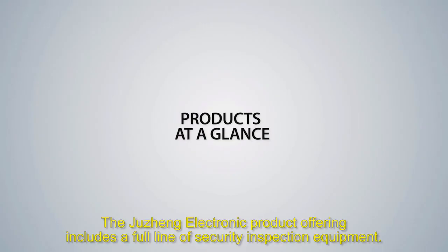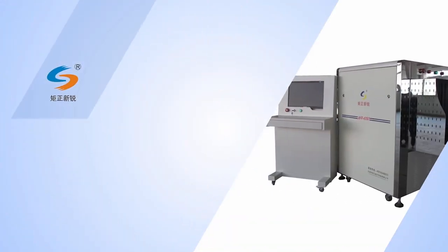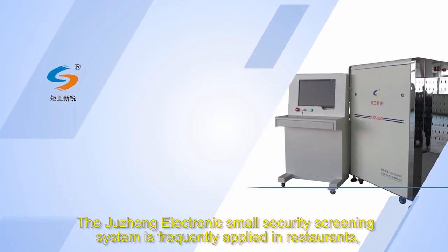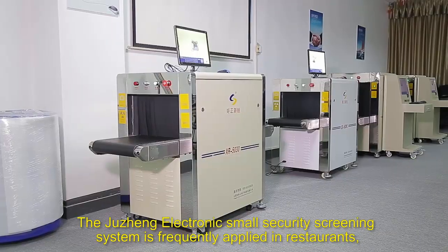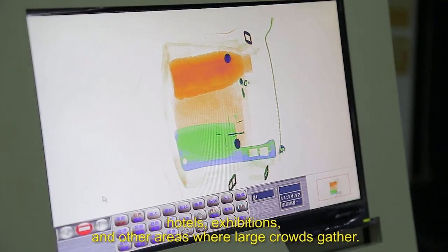The Tui Chang electronic product offering includes a full line of security inspection equipment. The Tui Chang electronic small security screening system is frequently applied in restaurants, hotels, exhibitions and other areas where large crowds gather.